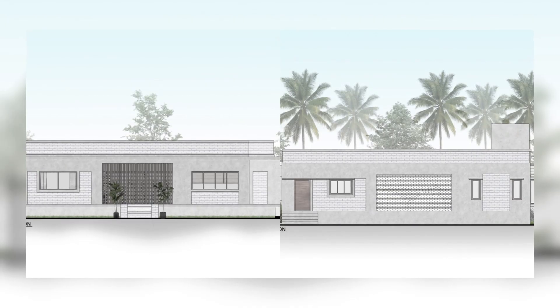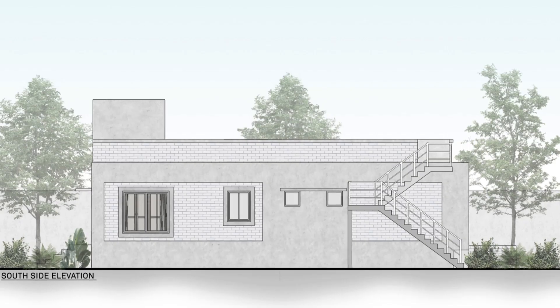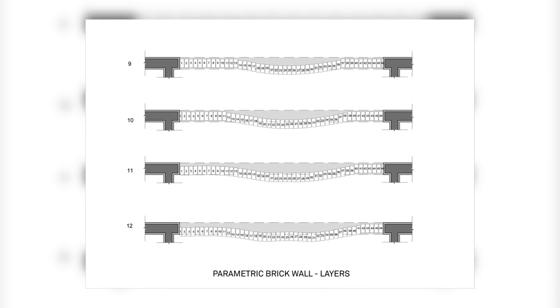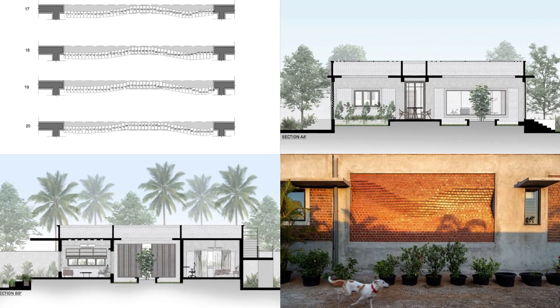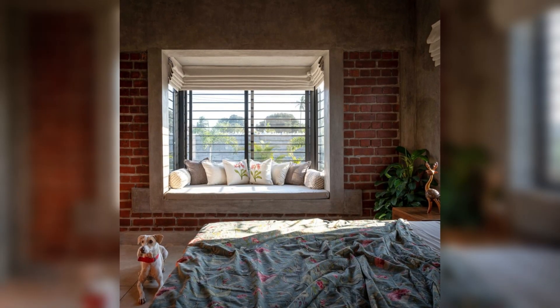A doctor couple who wanted to leave the hustle and bustle of Chennai City bought a two-acre parcel of land in the outskirts of the city. The clients approached us with a clear brief of having a two-bedroom house with vernacular building elements incorporated. Our intention was to create a sense of nostalgia but to also make sure that the design was modern and timeless.